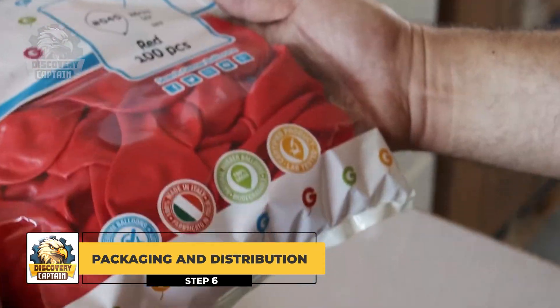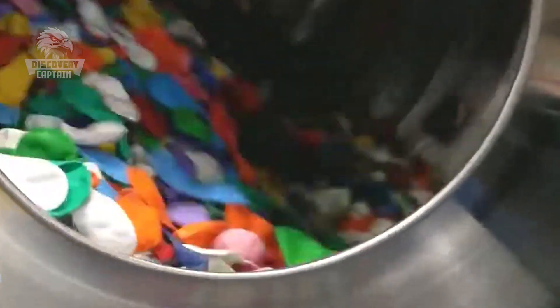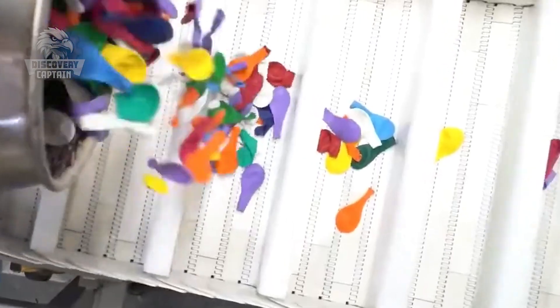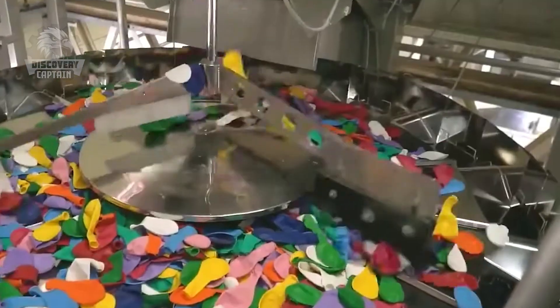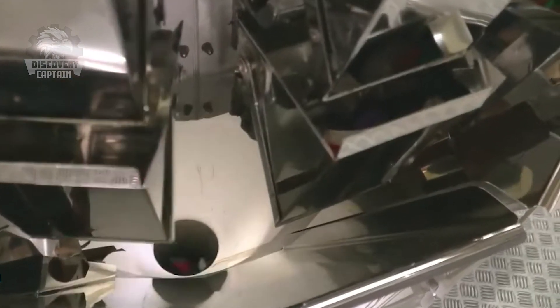After all these meticulous steps, the colorful balloons are ready to be packaged and shipped out. They'll show up at parties, festivals, or even balloon-blowing competitions. I left the factory feeling thrilled! Who would have thought that from simple drops of latex, a whole world of colorful fun could be created?